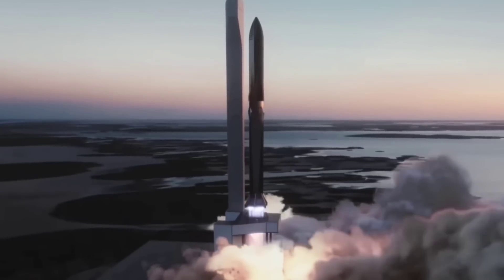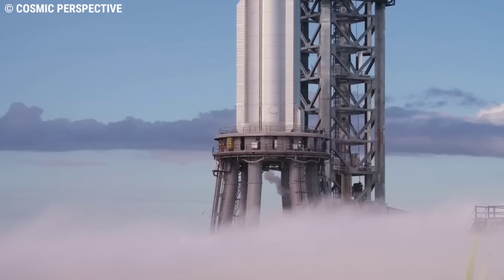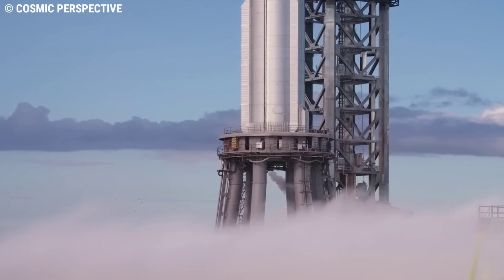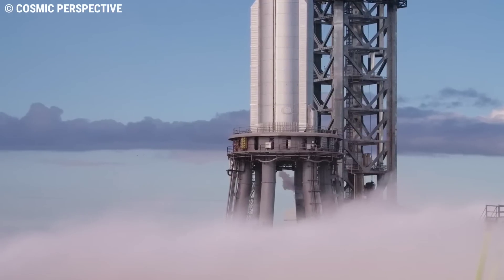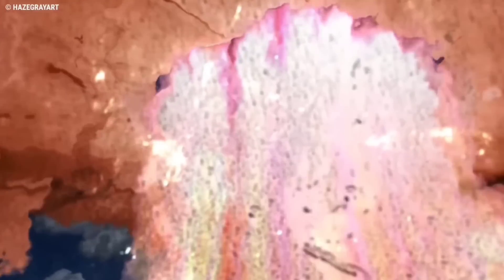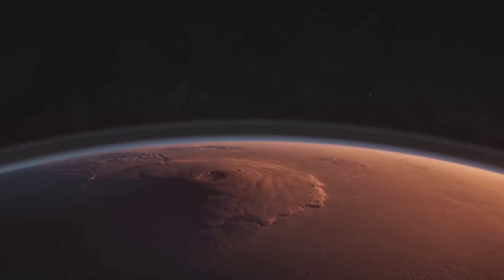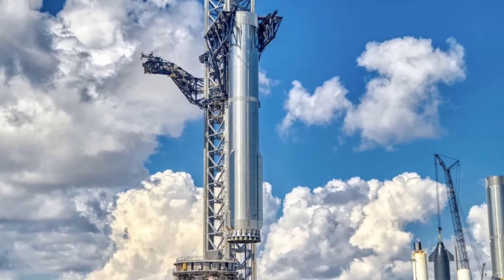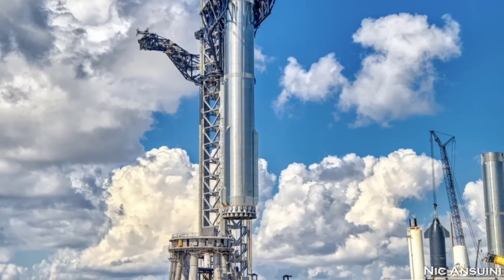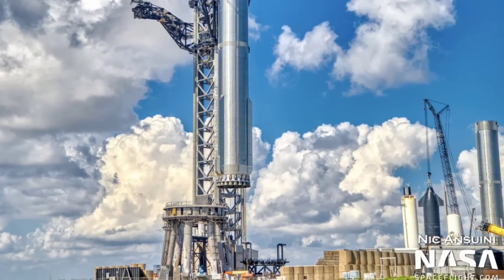The need to build light, strong, and adaptable vehicles sometimes leads to interesting design choices. One reason SpaceX's orbital launch mount and Super Heavy booster does not have legs to land on concrete is to reduce the overall weight, making it possible to carry more cargo and fuel to orbit and to Mars. So the design team came up with the idea of building a catch tower and an orbital launch mount to support the Super Heavy booster.